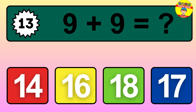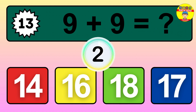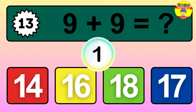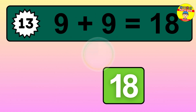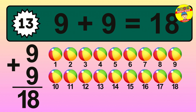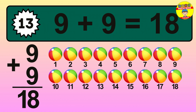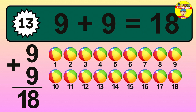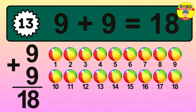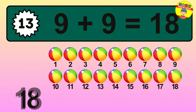Question 13. 9 plus 9 equals what? So the answer is 9 plus 9 is 18. Let's count it: 1, 2, 3, 4, 5, 6, 7, 8, 9, 10, 11, 12, 13, 14, 15, 16, 17, 18.